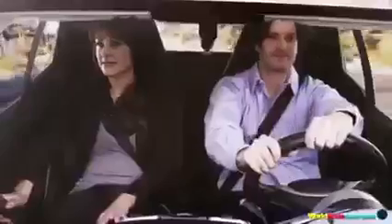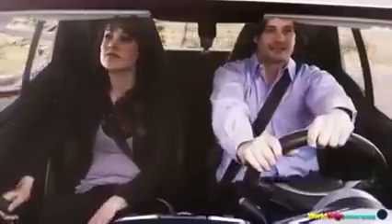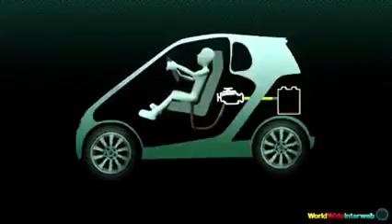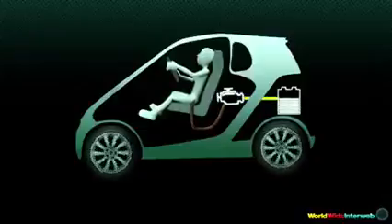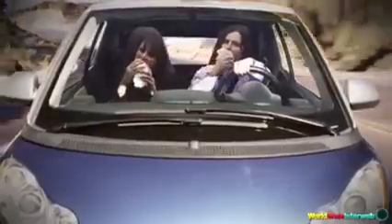It runs like the wind because it's running on wind. Here's how it works. Using state-of-the-art sanitary technology, Flatula captures all your emissions and efficiently channels them directly to a powerful turbocharged engine. It's clean energy, green energy, and best of all, it's renewable.